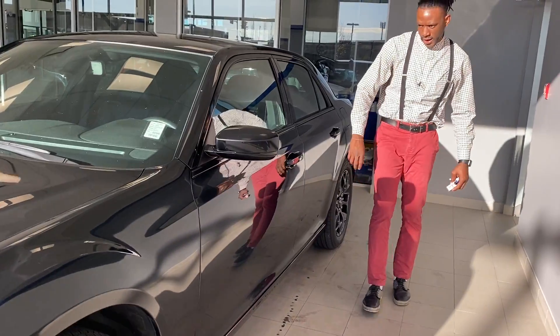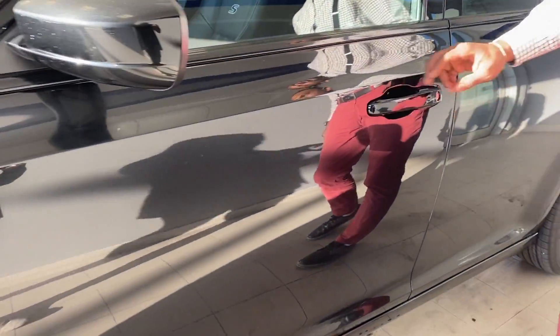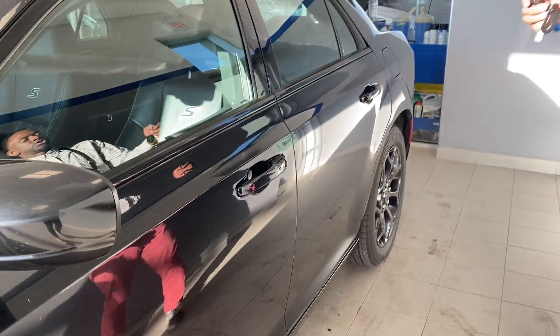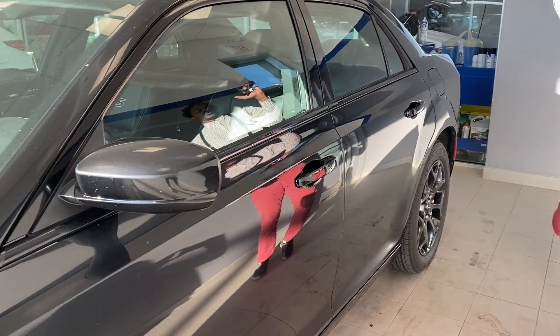The second feature I'm going to highlight is it does come equipped with keyless entry system. You pop this button and the vehicle opens for you. It also has a built-in remote starter, so once you lock the vehicle, you press the remote starter button on the remote two times and the vehicle starts for you.